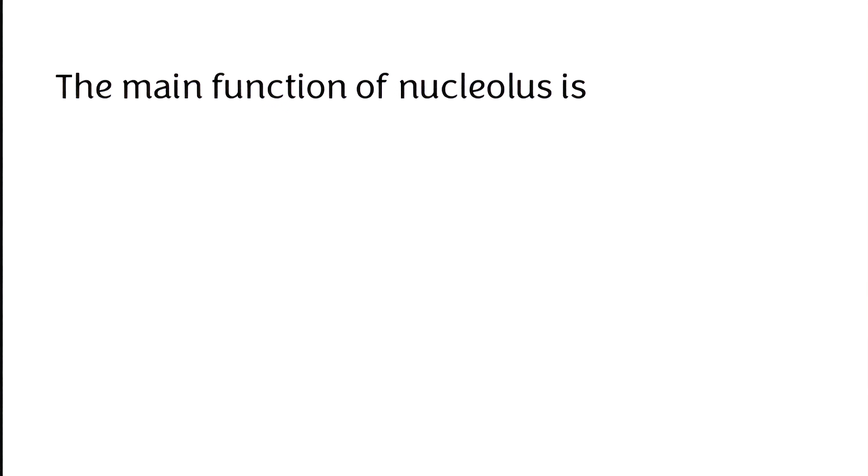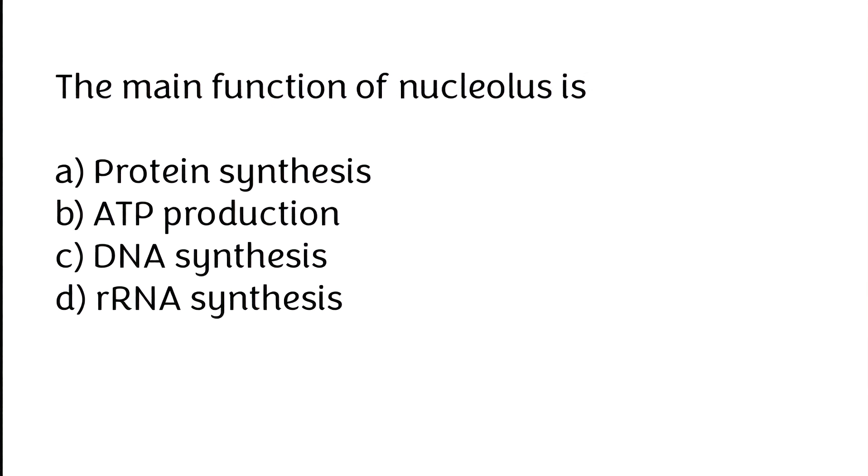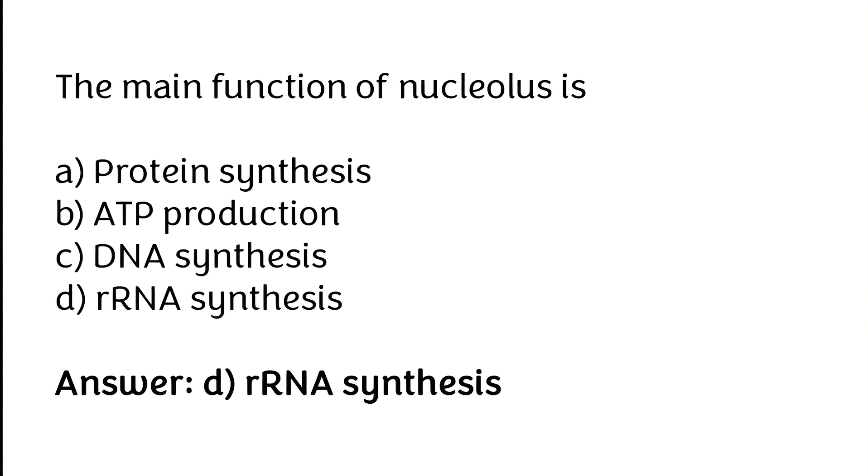The main function of nucleolus is: (A) protein synthesis, (B) ATP production, (C) DNA synthesis, (D) rRNA synthesis. The correct answer is option D — the main function of nucleolus is rRNA synthesis.